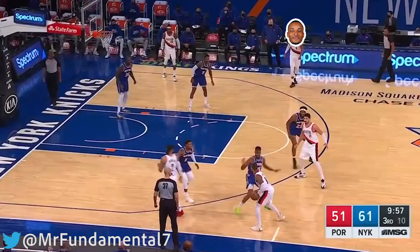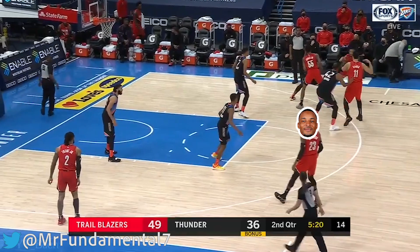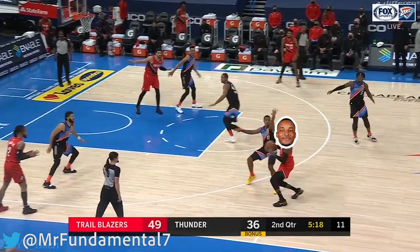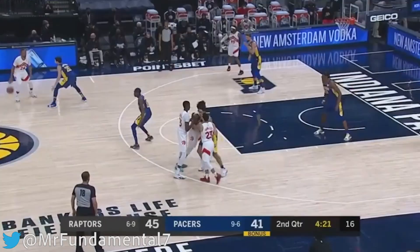Playing next to Lillard and CJ, Powell is going to get a lot of these off-the-catch opportunities, just like this kickout for the triple. Even if the defense contains well, Powell's threat as a shooter is enough to warrant a closeout even a step beyond the arc. The drive will get him into the lane, collapse the defense, and find the open man on the weak side for a 3. While so far I've only shown how he's benefiting off others' creation, Powell has taken strides as a shot creator himself.